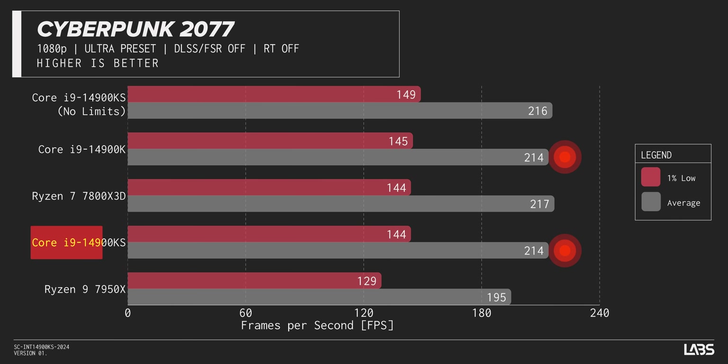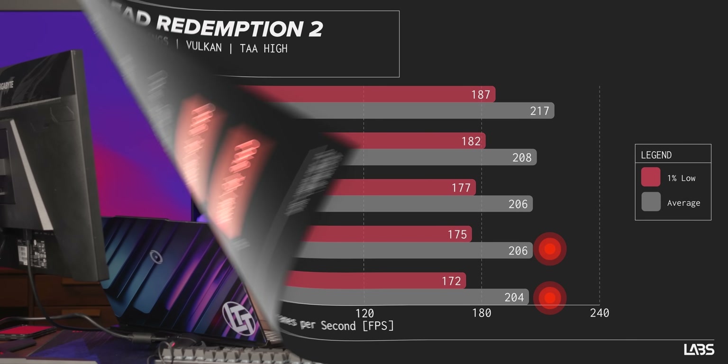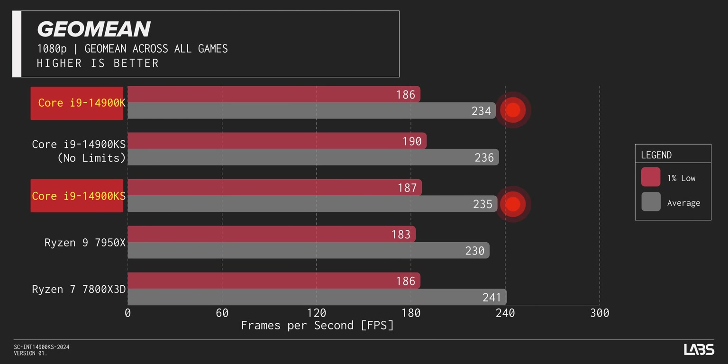Hey look, it's not. Is it even better? Like Cyberpunk — exact same performance as the non-KS. F1 2023 — three more FPS average. Red Dead — two more FPS average. The average of all of the games put together — one additional FPS. It's weird to think that 200 megahertz more is not a big deal anymore. But when you're already talking six gigahertz, bumping up 200 megahertz more is a lot smaller percentage, and it shows.